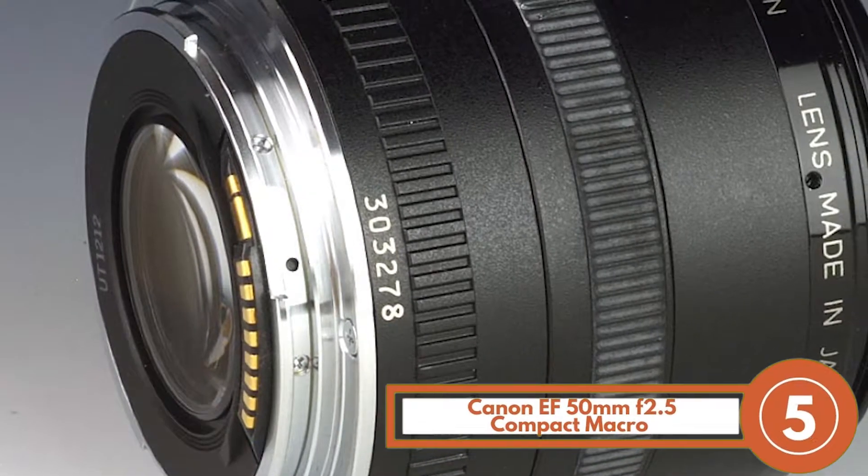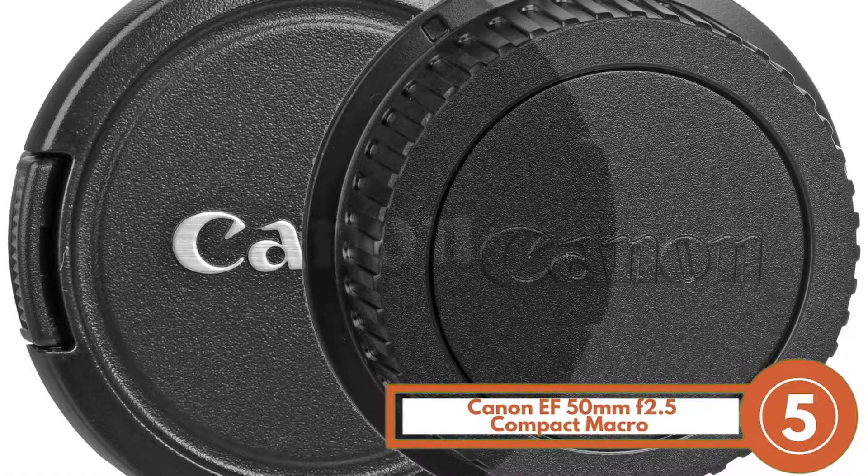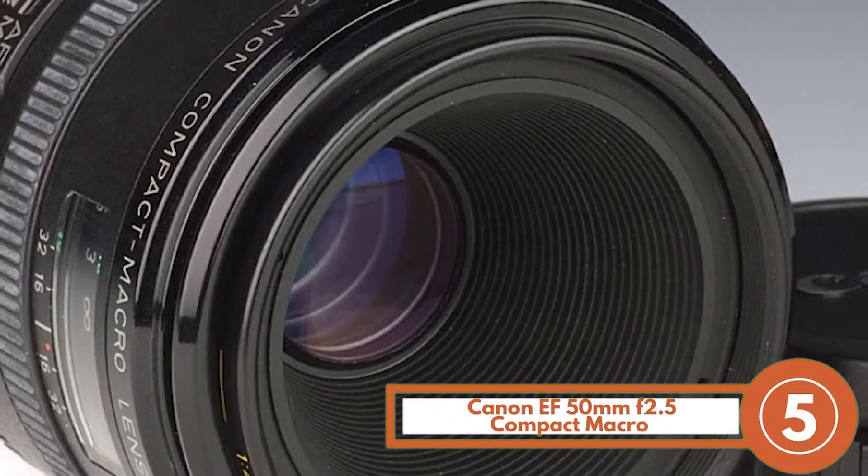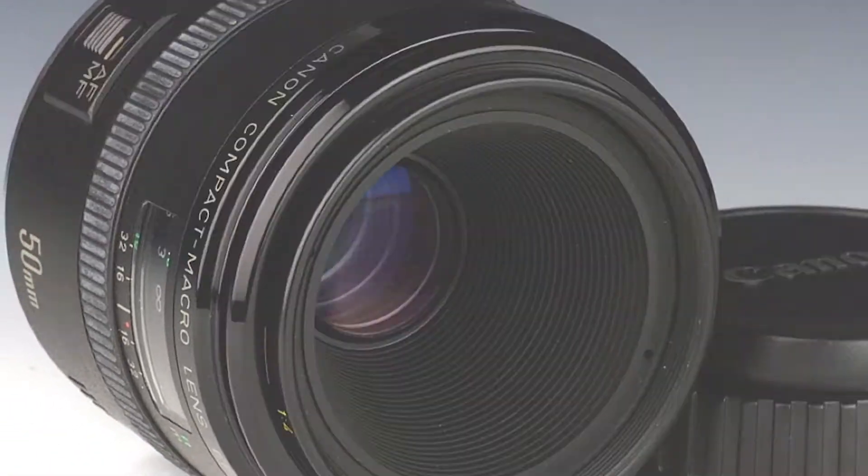Bottom line: it's the Best Canon 50mm Portrait Lens. Its wide aperture allows you a better bokeh, and its focal length of only 50mm allows for better close-ups.